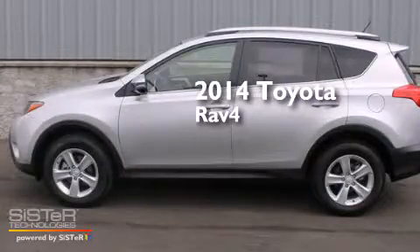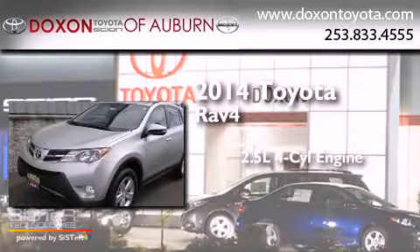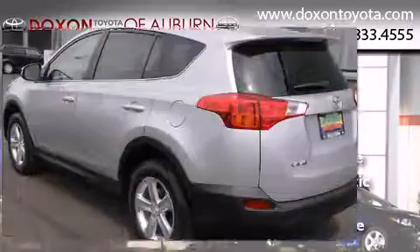This is a brand new 2014 Toyota RAV4. It has a 2.5-liter four-cylinder engine, a six-speed automatic transmission, and the added capability of four-wheel drive.